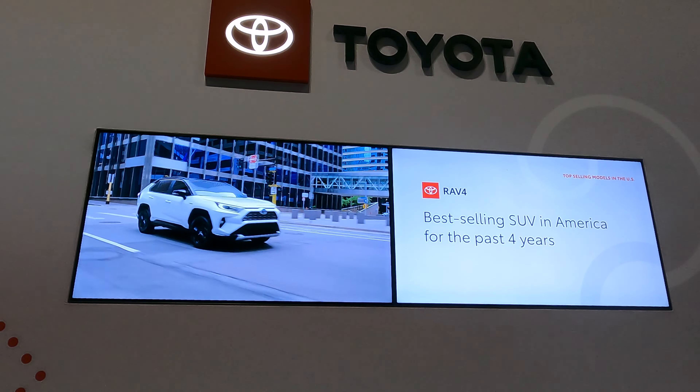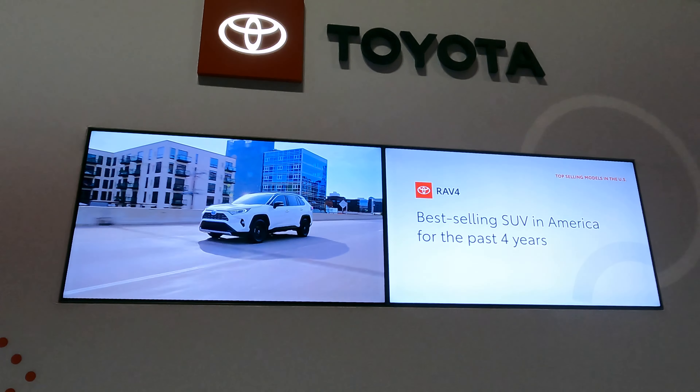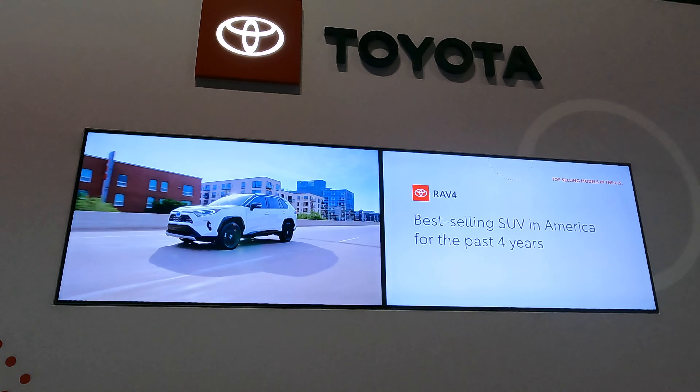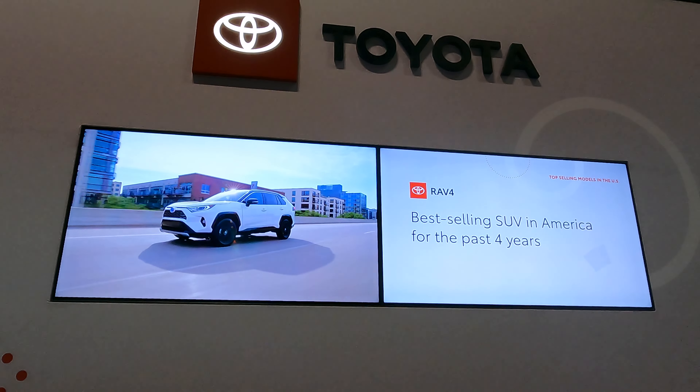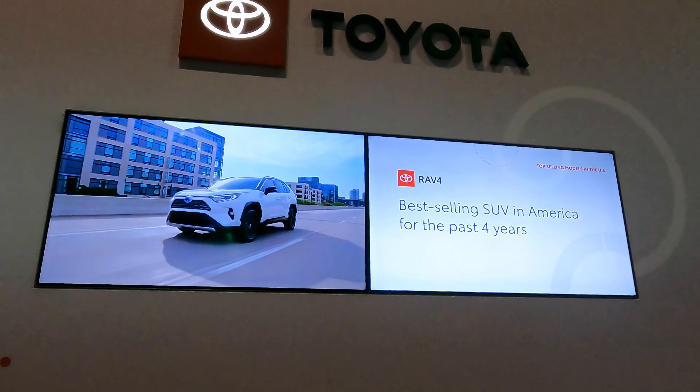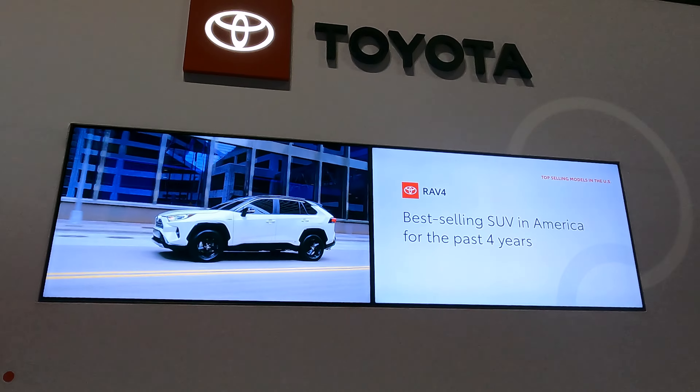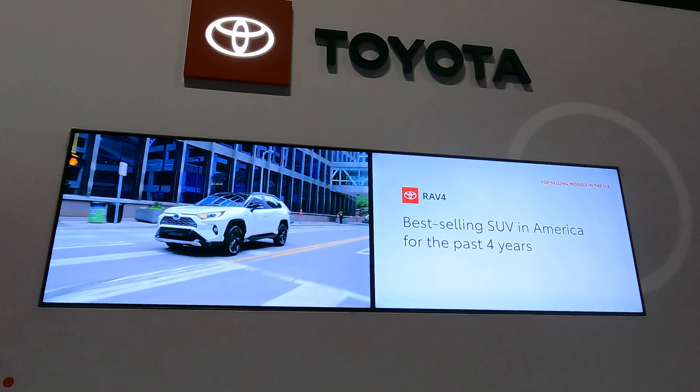The RAV4 hybrid system is going to get you up to 41 miles per gallon combined, so it sips fuel. That, combined with 69.9 cubic feet of cargo space, is what is going to keep this the best-selling SUV in America for years to come.